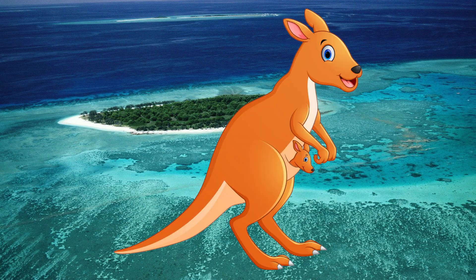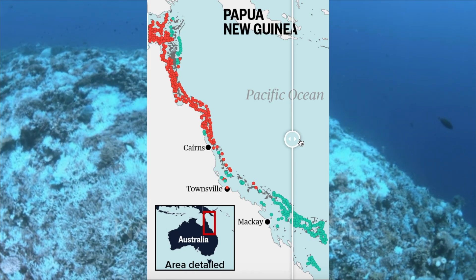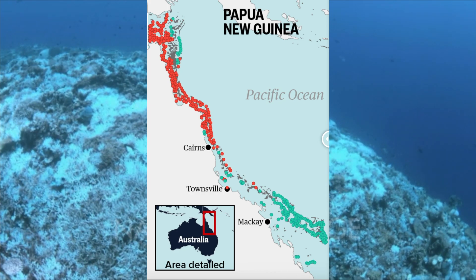The Great Barrier Reef in Australia experienced a bleaching event of its own in 2016 and 2017. By the end of 2017, half of the coral in the Great Barrier Reef was bleached. Luckily for us, bleached coral can regain its life with cooler, cleaner waters.